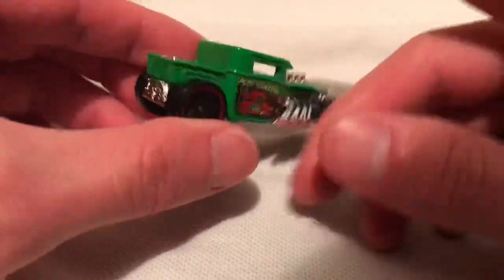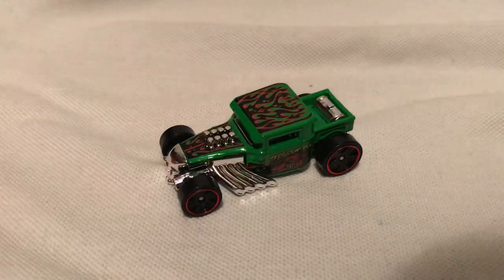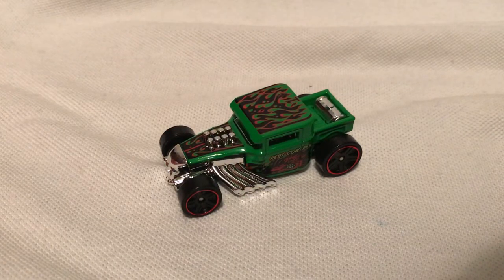I imagine this would be the most popular car out of the set. Alright, so there you have it. Thanks for watching. Please check out my other videos and keep collecting.